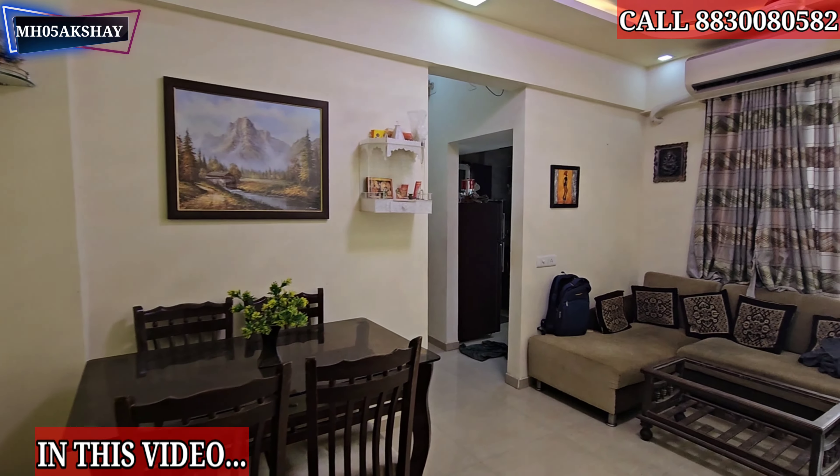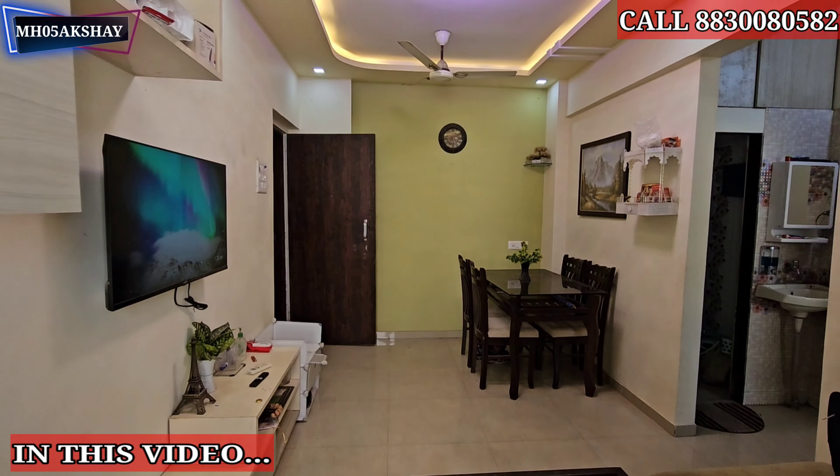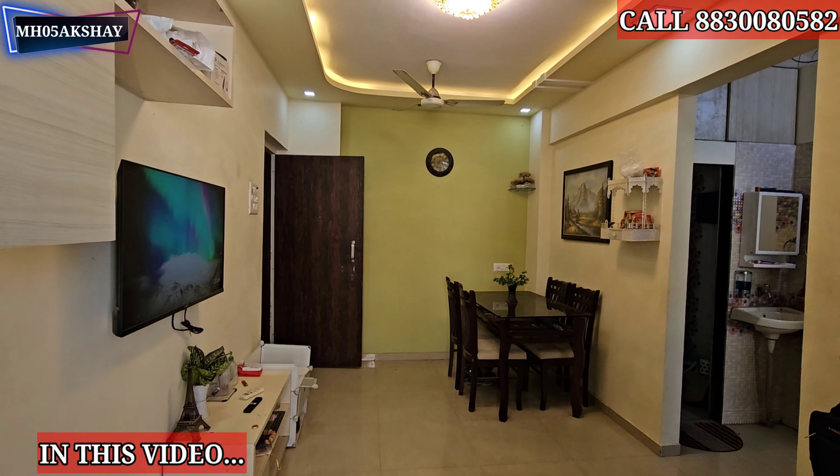Hello, Mitra. I have entered the room. I have a good living room for this room, so I have a good try.